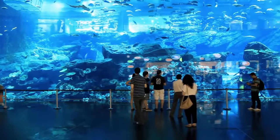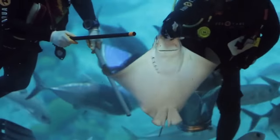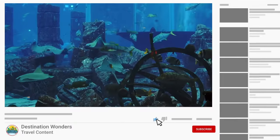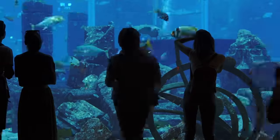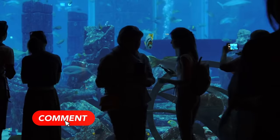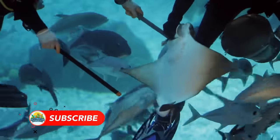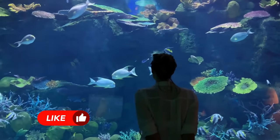Dubai Aquarium is one of the city's top tourist attractions, housing 140 species of sea life in a huge suspended tank on the ground floor of the Dubai Mall. As well as free viewing from the mall, if you enter the underwater zoo you can walk through the aquarium tunnels. Different activities help you get a closer look at the sea life, and glass-bottom boat tours on top of the tank are particularly popular.